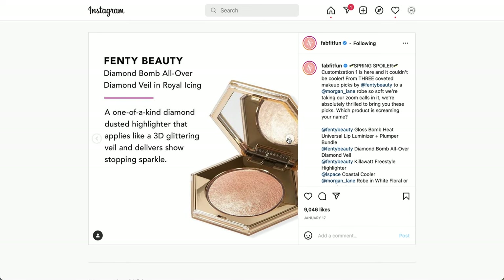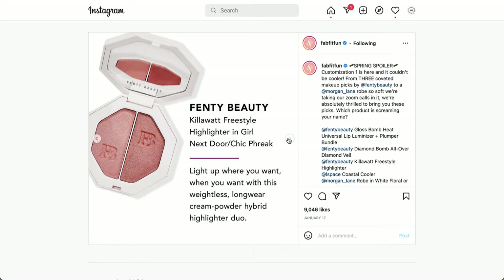The next product is also from Fendi Beauty — the Diamond Bomb All Over Diamond Veil in Royal Icing. It's a one-of-a-kind diamond-dusted highlighter that applies like a 3D glittering veil and delivers show-stopping sparkle. It does have a large mirror. Also from Fendi Beauty is the Kilowatt Freestyle Highlighter in Girl Next Door/Chic Freak — a weightless longwear cream-powder hybrid highlighter duo. Leave a comment if you've used this formula.